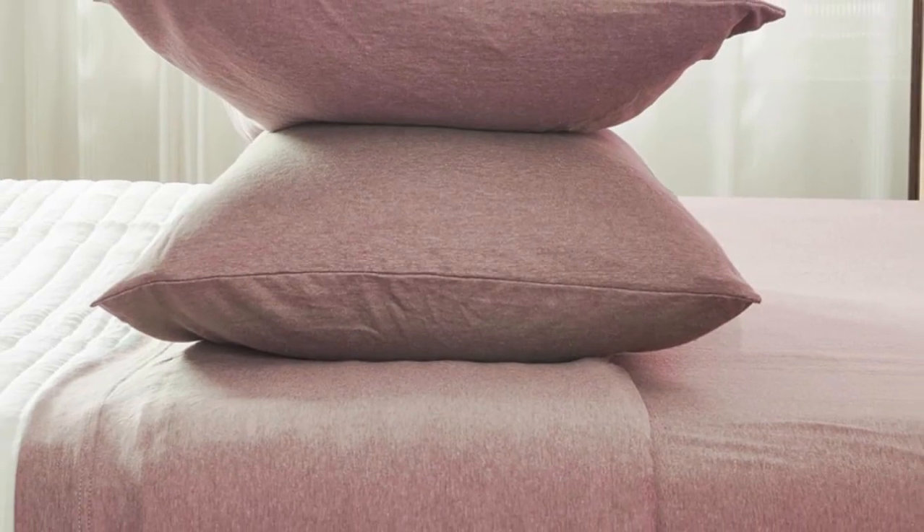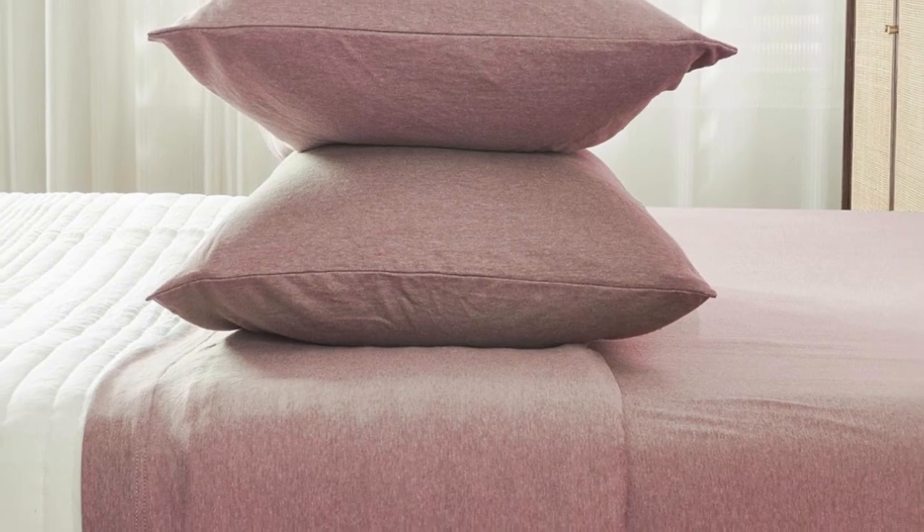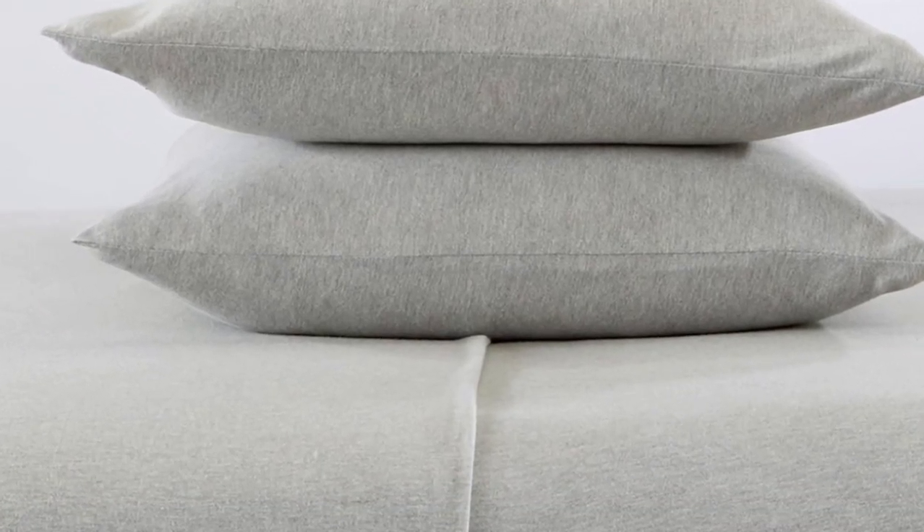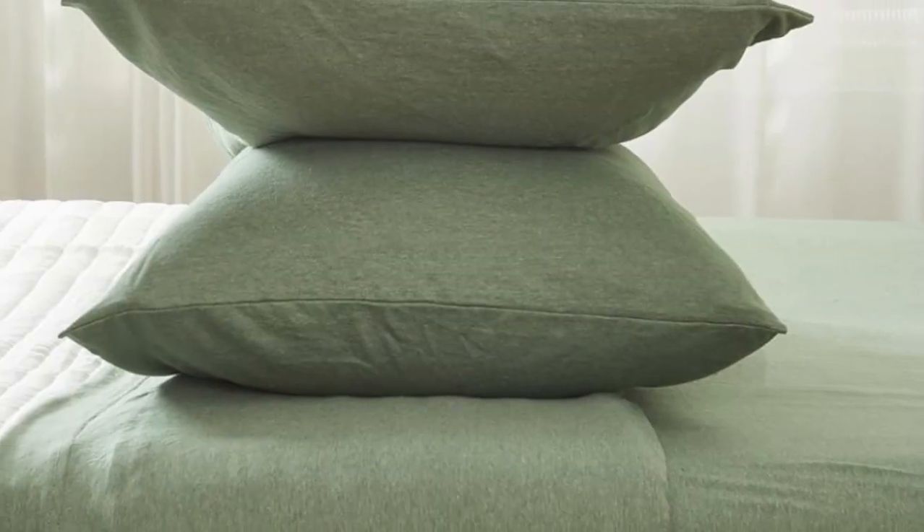Welcome to my channel. To imagine what these sheets from Great Bay Home feel like, picture your favorite clothing item made from stretchy jersey cotton. The 90% cotton jersey knit material of this affordable sheet set is actually recommended by Purple as a good alternative to their own branded sheets.